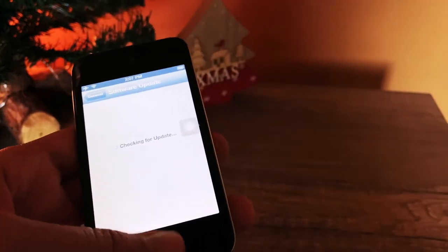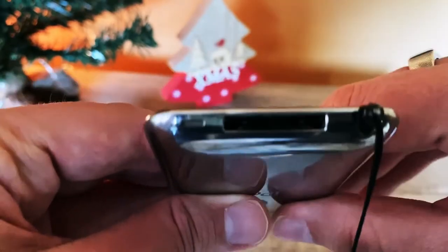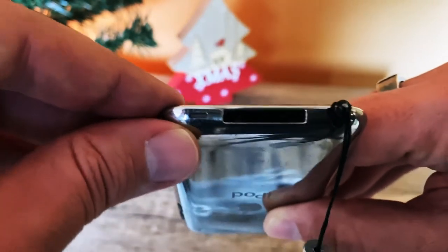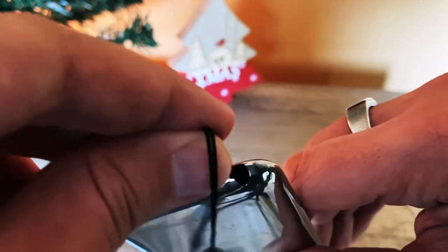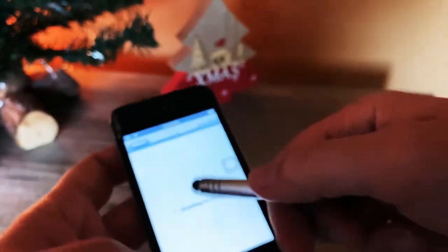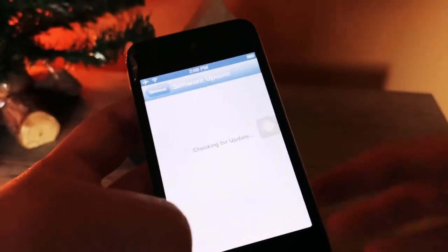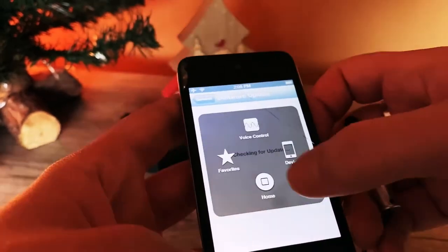Checking for update — it seems stuck on that message, so probably nothing will show. At the bottom, you get the 30-pin charger connector, like the old iPhones up to the iPhone 4S. There's a speaker and a 3.5mm headphone jack. I also had a stylus that I used on the screen.